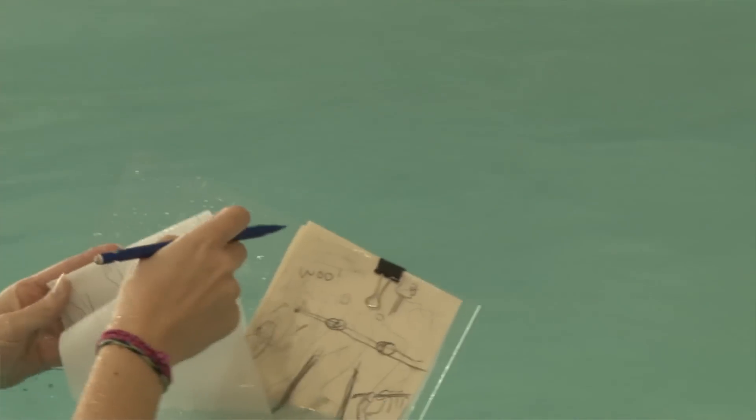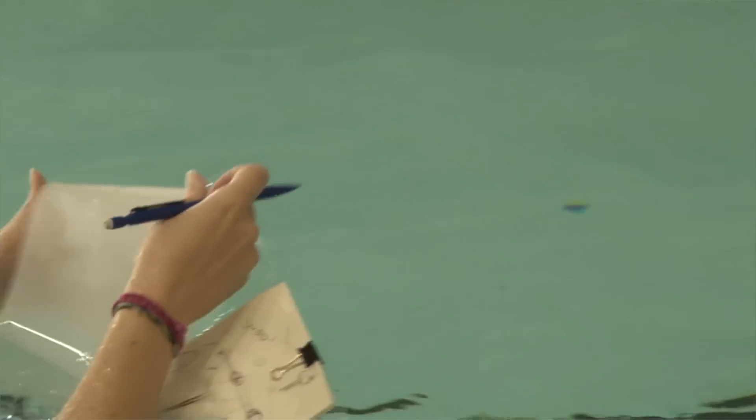The water resistance with the movement of the pencil, the magnification of the water, the fact that the water is cold — all of these things change how their drawings are going to look.